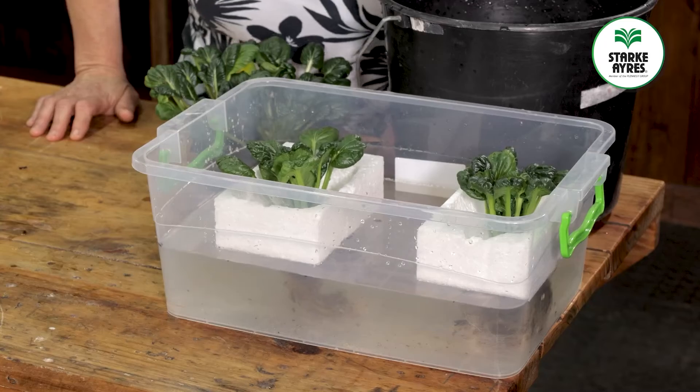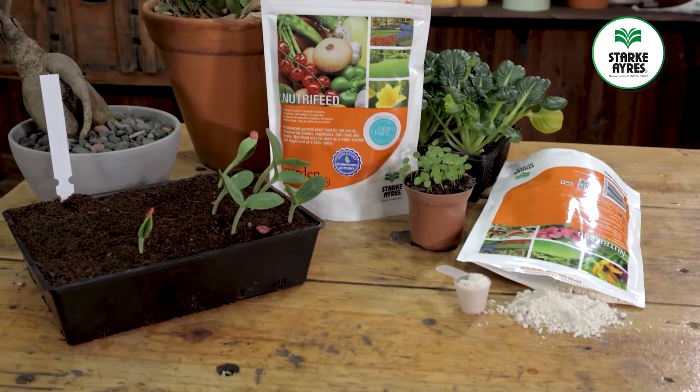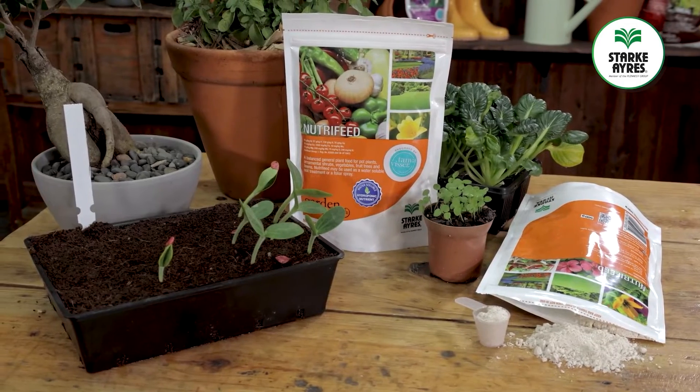Well folks, that is the simplest form of hydroponics. Of course if you want to read more about this there's loads of info available, but as a nutritional feed, NutriFeed works like a bomb.